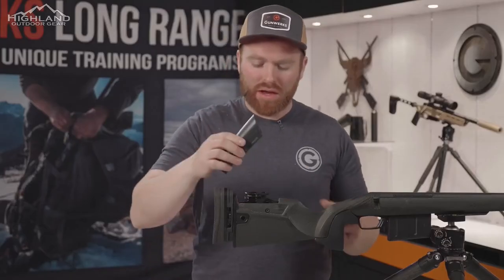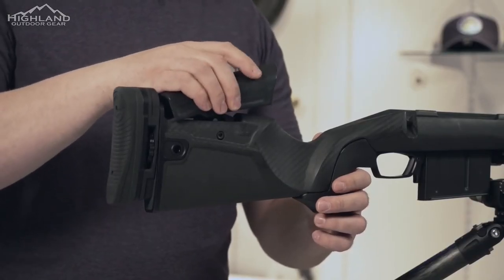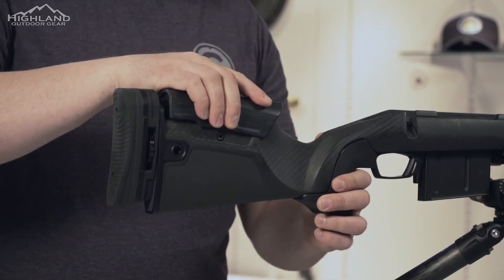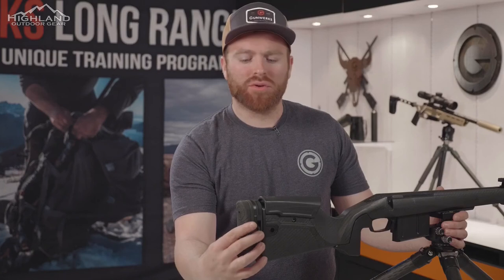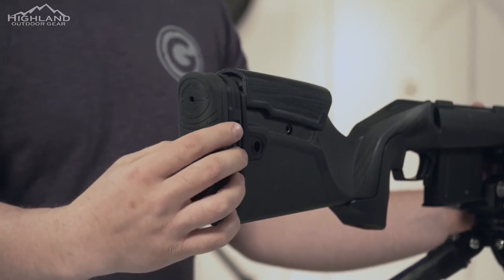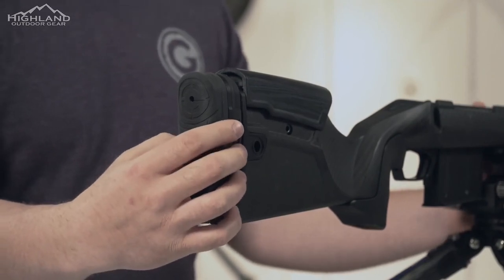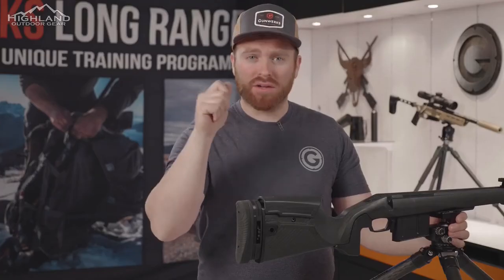To put the cheek piece back on, just reverse how you took it off — hook the rear end first, then rotate forward and back, and it's locked back in. What makes this so important is the shooting mechanics you need to be efficient at long range. We need to be able to tune the stock to each shooter because we're all obviously different sizes. The most important thing is to have the center of your bore more in line with your shoulder, which puts you back on target more efficiently.